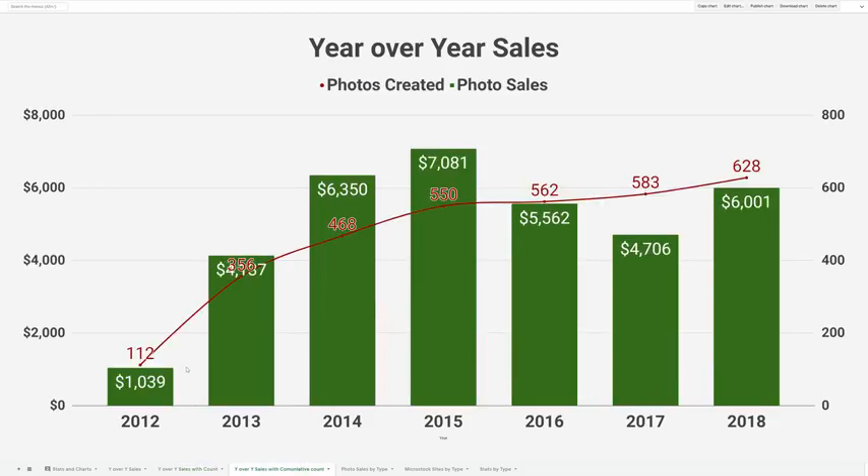Looking at it a different way, the red line here shows the cumulative photos — you can see how my portfolio grew over time, and right now I've got about 600 good photos posted across many sites across the web.